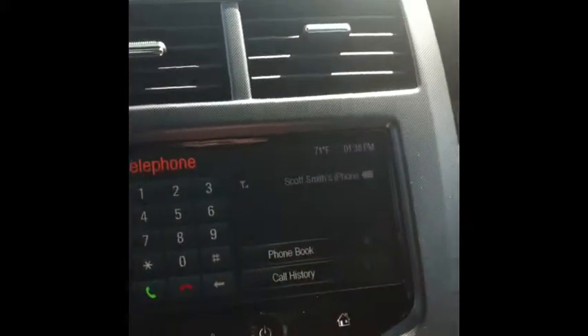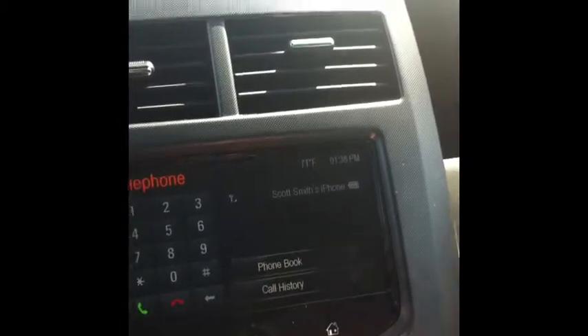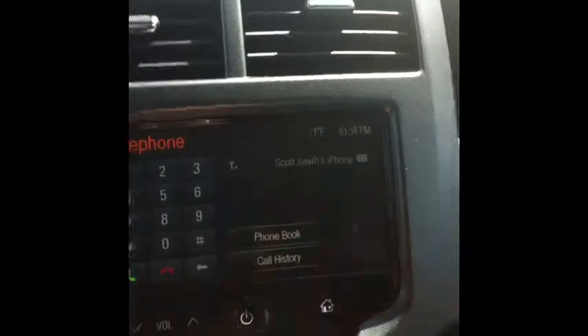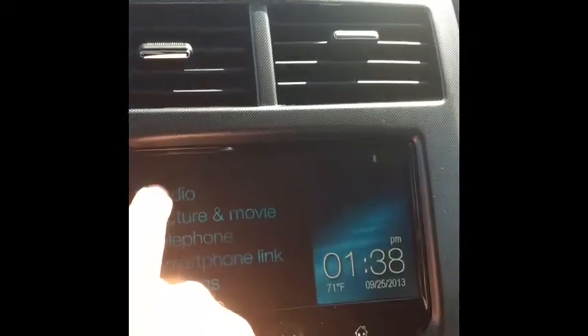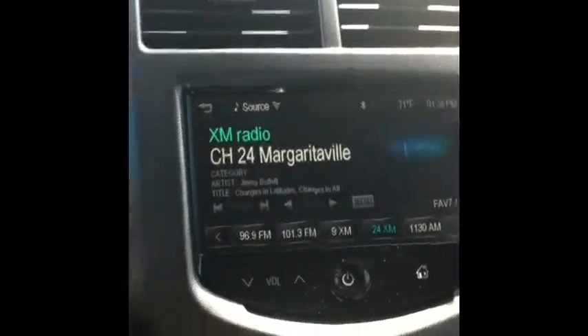With your Bluetooth you do have hands-free calling. If you have your phone synced, as I have mine, it will show up right here and you can go through all your contacts. If we select audio that's going to bring us to our radio, and this does come with three months of free XM radio.